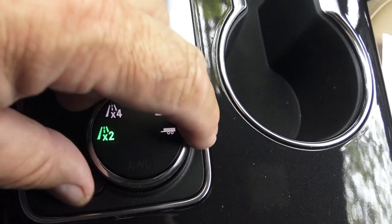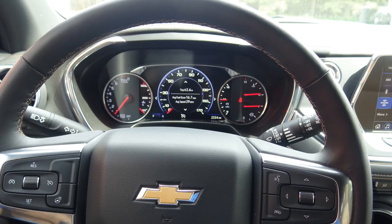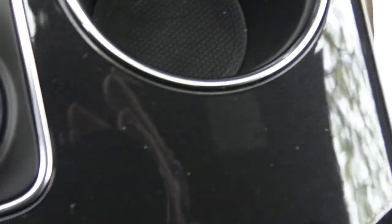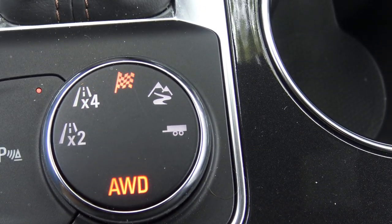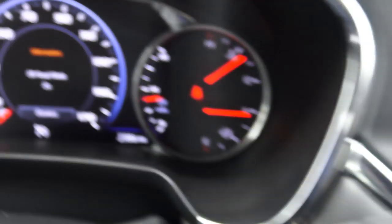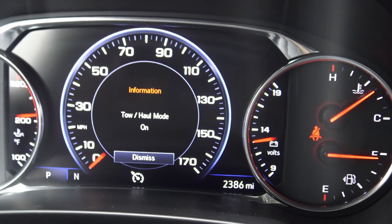If I turn this dial this way, it goes into all-wheel drive and tow mode — tow haul mode is in all-wheel drive, you can see that lit up. Twist it one more time and that's two-wheel drive. Move it up one more and that's four-wheel, all-wheel drive. Then looks like sport mode — turn it one more time and you get the checkered flag, sport mode is on. Then a slippery slope icon — that's off-road mode. And then of course we can go clear around the dial and go to tow haul mode. Tow haul mode is on — pretty cool.